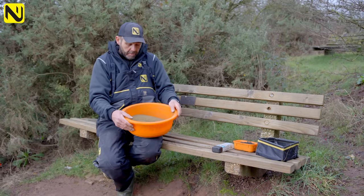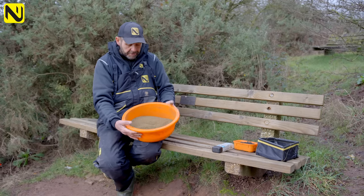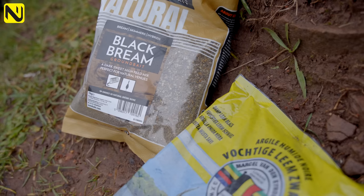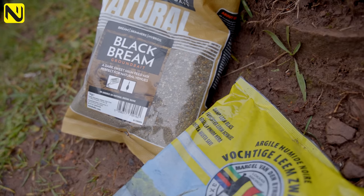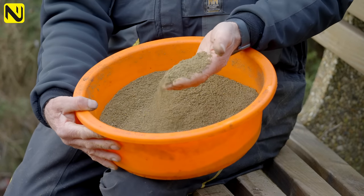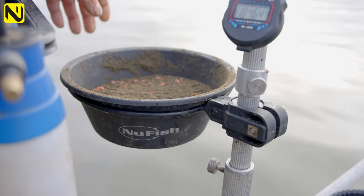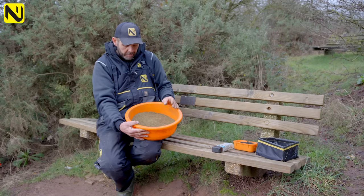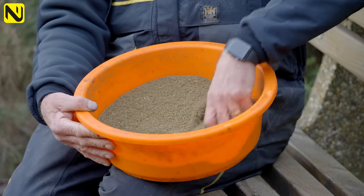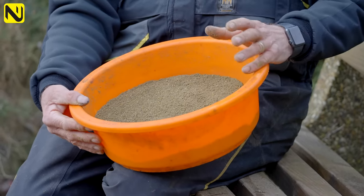We're targeting two different species: roach short with a few perch and skimmers, and bream long. So we've got two different mixes. The first mix for the roach is Sonubaits Black Bream. Don't let the name put you off — it's a very good roach groundbait. It's quite coarse, there's plenty of food in it, and you can mix it really dry or really sloppy as a sloppy winder. The roach on here seem to like sweet groundbait.